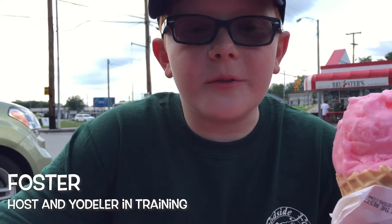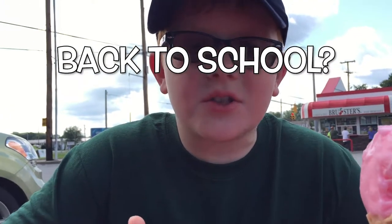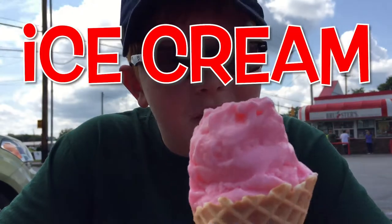Hey everyone, this is Foster, host of Fetching Food. This week we're celebrating summer as we all start to head back to school with one of my favorite summer foods, ice cream.